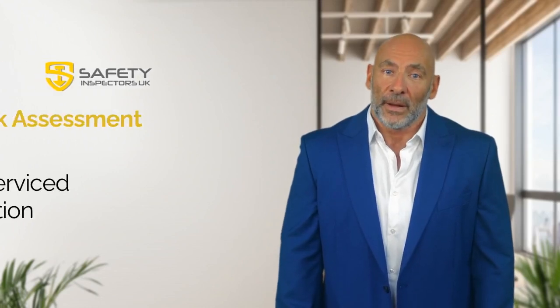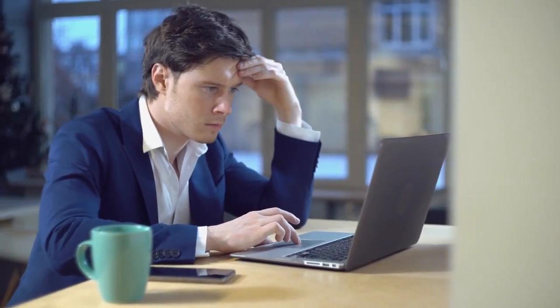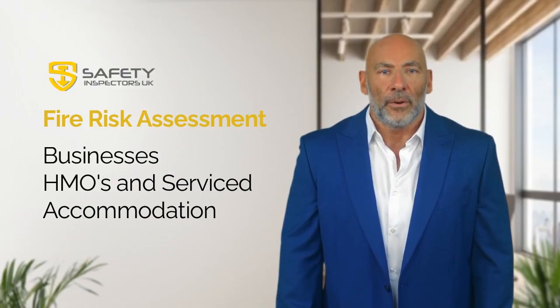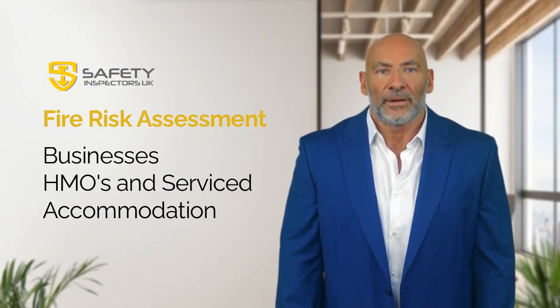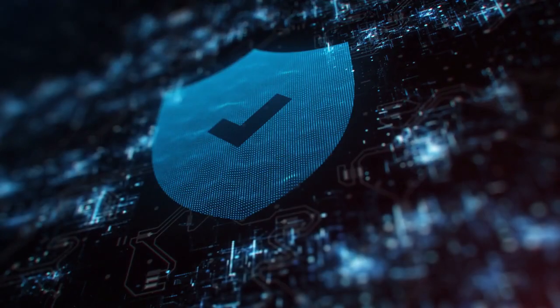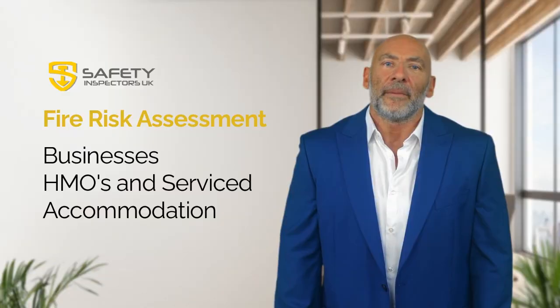Welcome to Safety Inspectors UK, where we help businesses of all sizes navigate the complex world of health and safety. In this video, we're going to talk about fire risk assessments: what they are, why they're important, and how we can help you stay compliant.